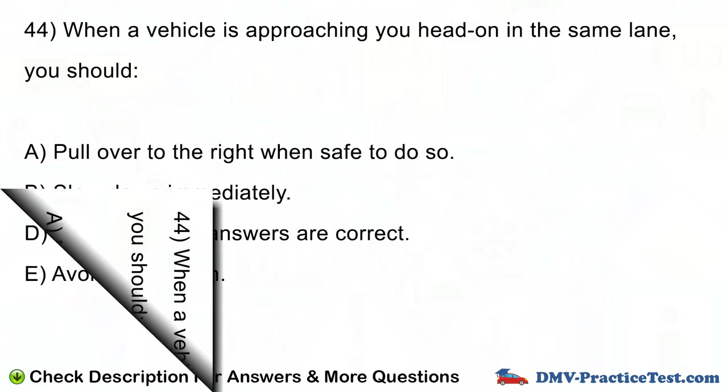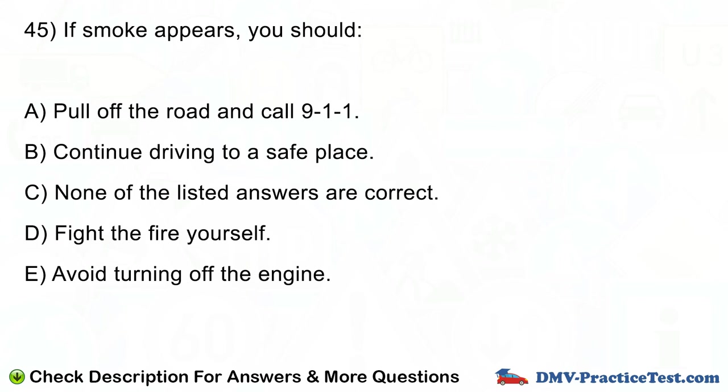Question number 45. If smoke appears, you should: A. Pull off the road and call 9-1-1. B. Continue driving to a safe place. C. None of the listed answers are correct. D. Fight the fire yourself. E. Avoid turning off the engine.